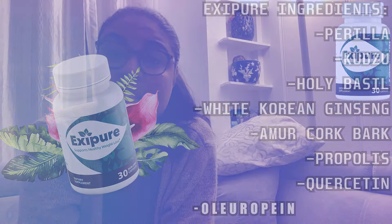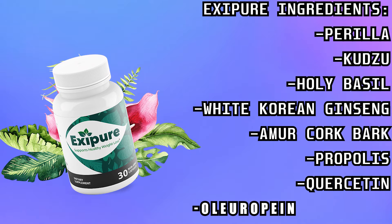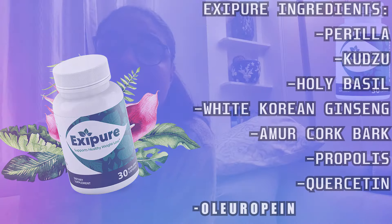Despite being a new product, Exipure is receiving a warm welcome mainly because it has helped people achieve their desired weight without any side effects. Results are visible within a few weeks due to its unique approach. Once inside the body, it offers the following benefits: permanent weight loss results, keeps your overall health on track, boosts the metabolism, and accelerates the digestive system for healthy weight loss support.